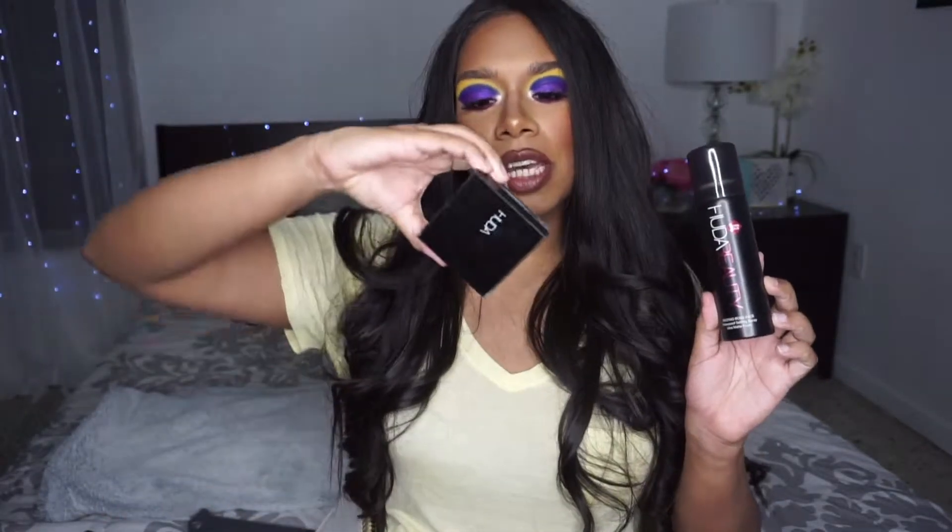Hey everyone, welcome to my video. Thank you so much for tuning in. Today I am going to be talking about the Huda Beauty Resting Boss Face Setting Spray and the Tantor Contour and Bronzer Cream. I got mine in medium.